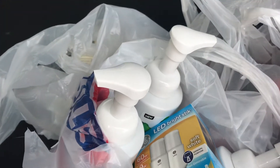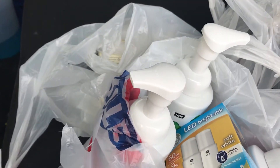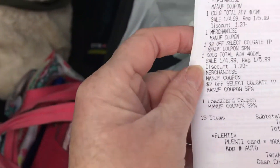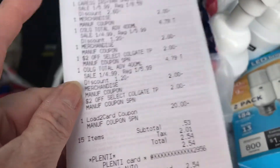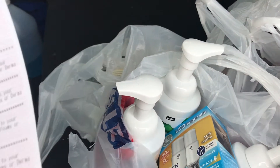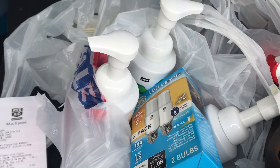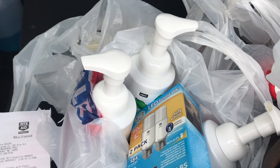I used $2.54 in Plenty Points, but it also took off my load to card of $20.00, and it gave me back $12, $13, $15.00. So this cost me $5.00. Anyway, this is my Rite Aid haul. Thanks for joining. Bye-bye.